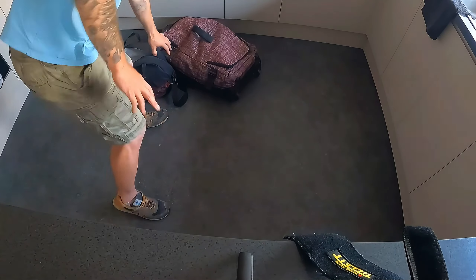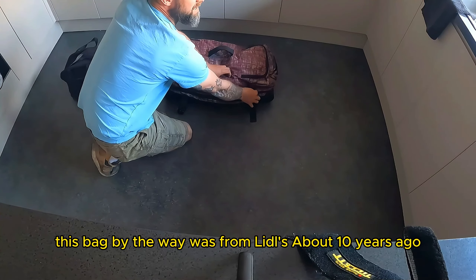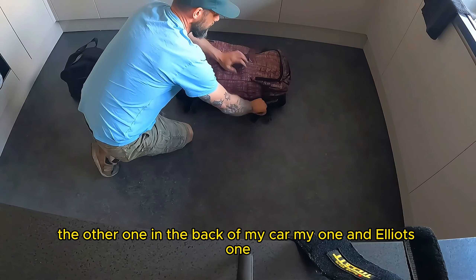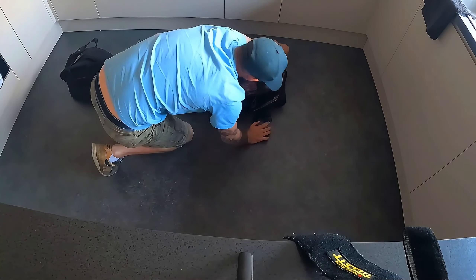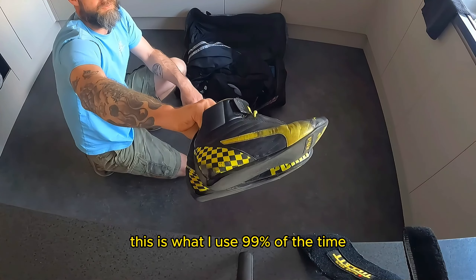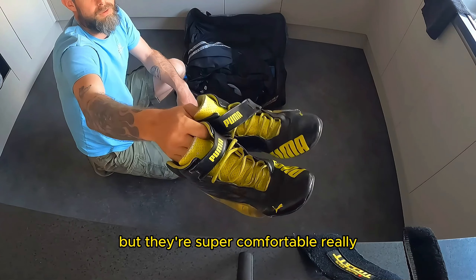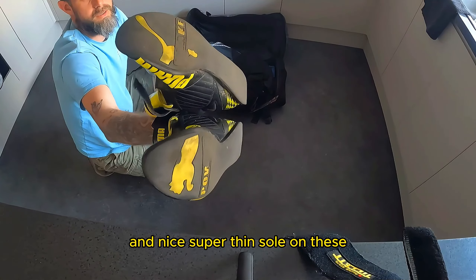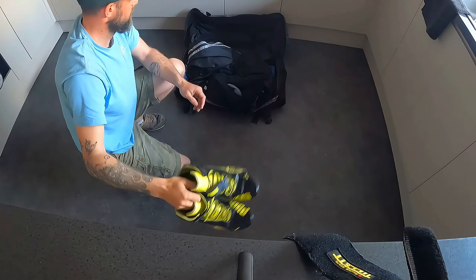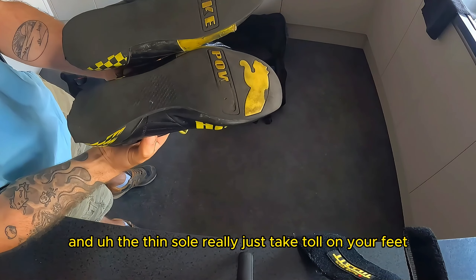Inside my kit bag — this bag by the way was from Lidl's, about 10 years ago, I paid 14 quid for one and bought two of them. In here I've got my trusty Kubas. This is what I use 99% of the time. You can see they're wearing out but they're super comfortable, really fit me well. Nice super thin sole on these just so you can feel the pedal — you can feel everything. Doesn't really help walking around karting paddocks because they're usually full of gravel and the thin sole really does take a toll on your feet.